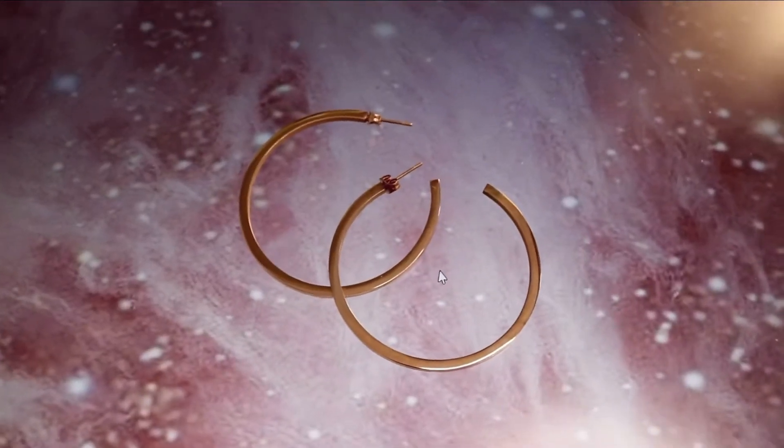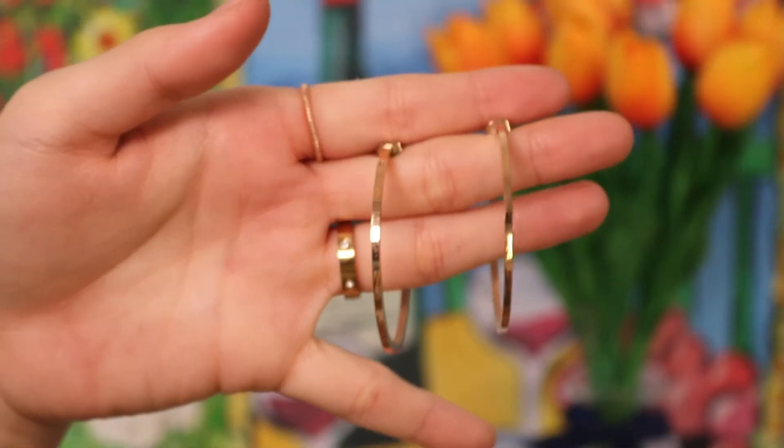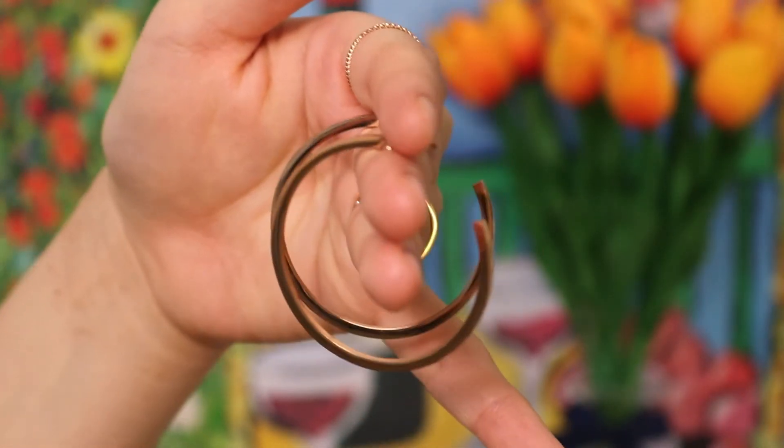Next item is simple chic hoops. Every girl knows how much hoops can change the whole vibe of an outfit. Even if you're wearing just a simple t-shirt and jeans, hoops can complete the look on a whole different level. This one has a square edge so it gives you more of a city chic vibe.